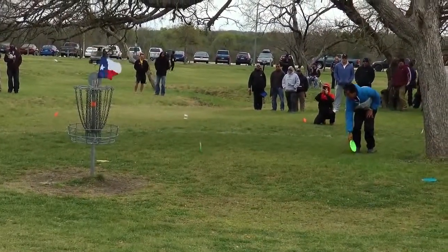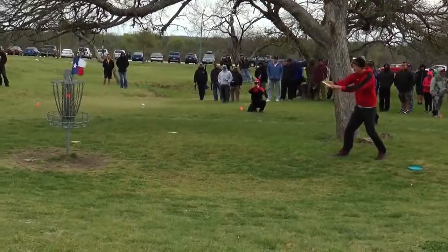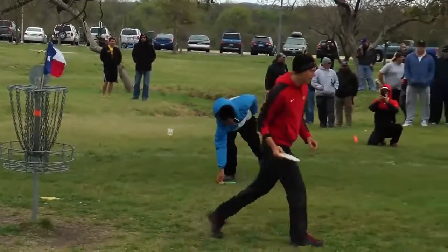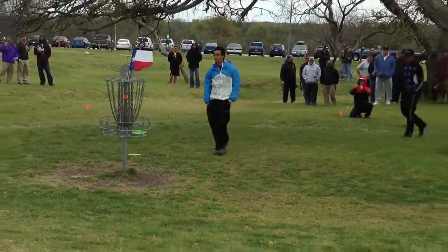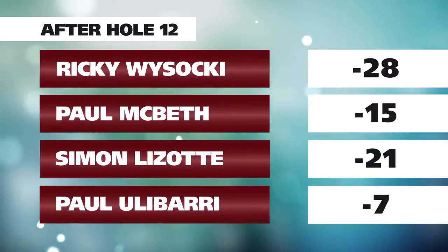Paul just donks one — something that'll probably haunt him on the drive home. Simon has no problem tapping it over in the wind. We're going to have Paul for a five — an unfortunate five after he had just taken a seven on that hole. This is where you really test that mental game and find out what you're made of in order to come back from that.